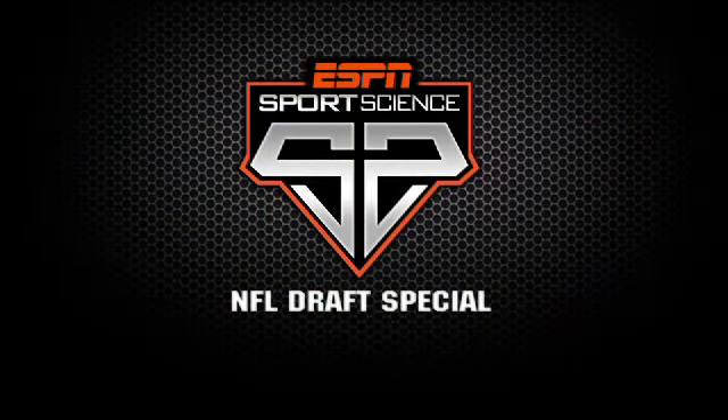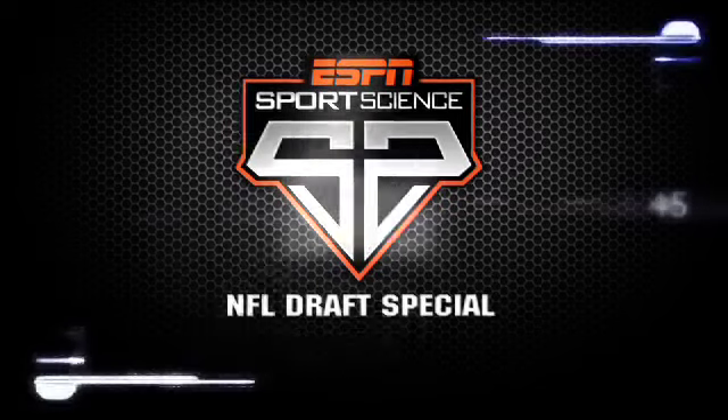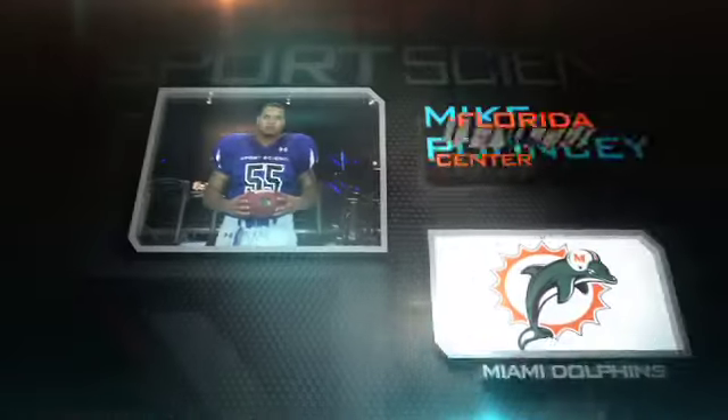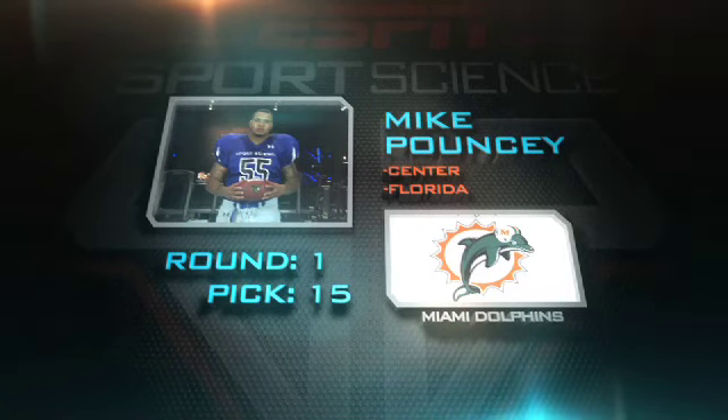Welcome back to the ESPN Sports Science NFL Draft Special. We typically hear about centers when they make a mistake, but they're the only guys on the field who touch the ball every down. And like quarterbacks, centers need to be accurate. Here in the lab, we enlisted the draft's most impressive center, Mike Pouncey. The Miami Dolphins grabbed Pouncey in the first round with the 15th pick overall.